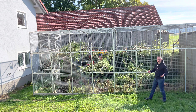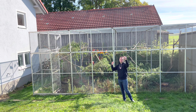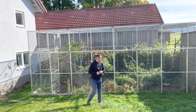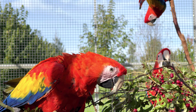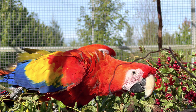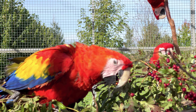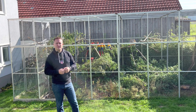Um die Ausmaße solcher Großvolieren darzustellen: wir haben hier 8 Meter mal 4 Meter mal 3 Meter Höhe. Wirklich beachtlich, und in dieser Freivoliere fühlen sich die Aras sichtlich wohl. Sie haben viel Platz zum Klettern – was der Ara sehr gerne tut – sowie Platz zum Fliegen und die Möglichkeit der naturnahen Bepflanzung.